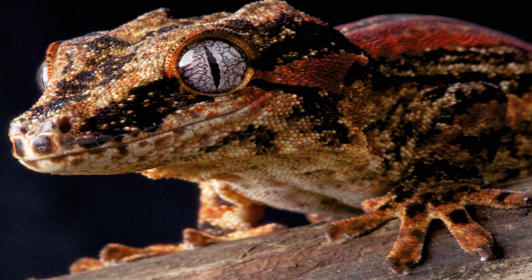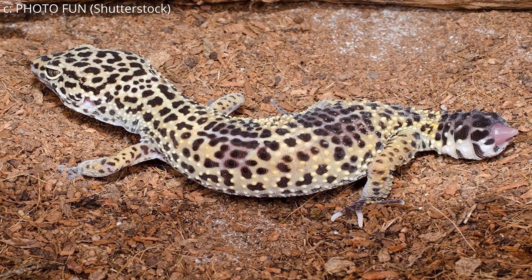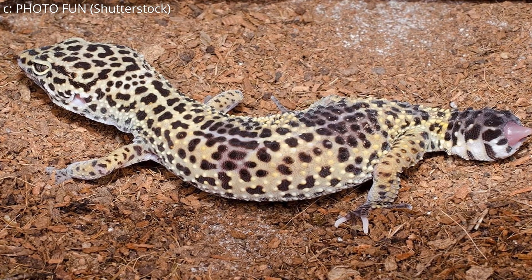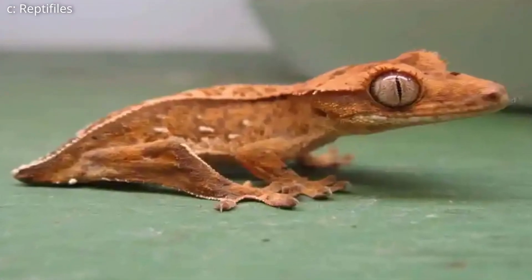Some lizards, like gargoyle geckos, will grow them back, but they won't be able to bend as well as they used to. Some will grow them back but they'll be visibly different, like leopard geckos. Some, however, like the aforementioned crested gecko, will never grow it back. This usually isn't a problem, since these species tend to adapt fairly quickly to no longer having a tail.